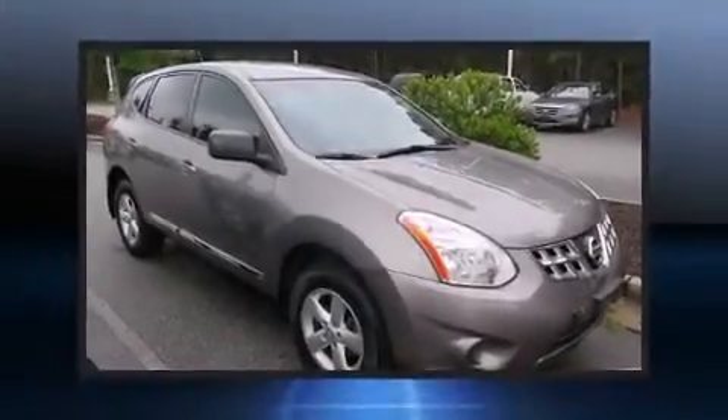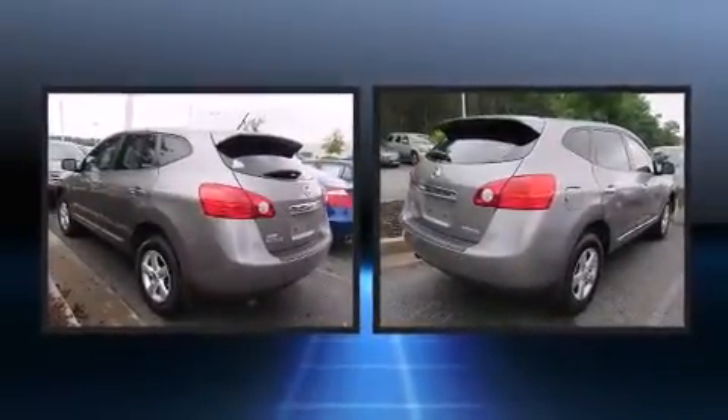The 2012 Nissan Rogue. It features a front-wheel drive platform, an automatic transmission, and a 2.5-liter four-cylinder engine.